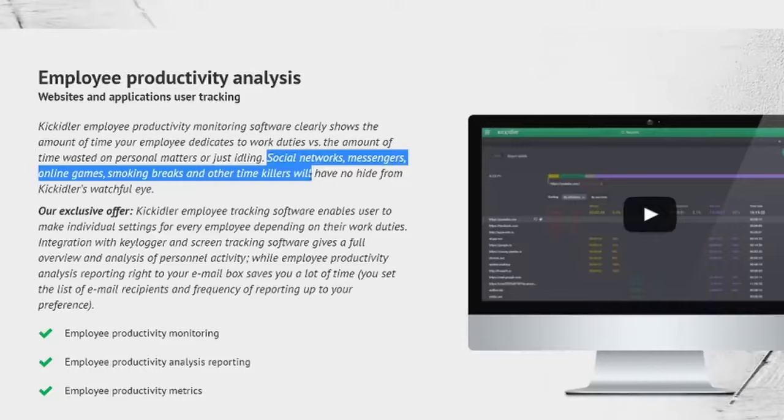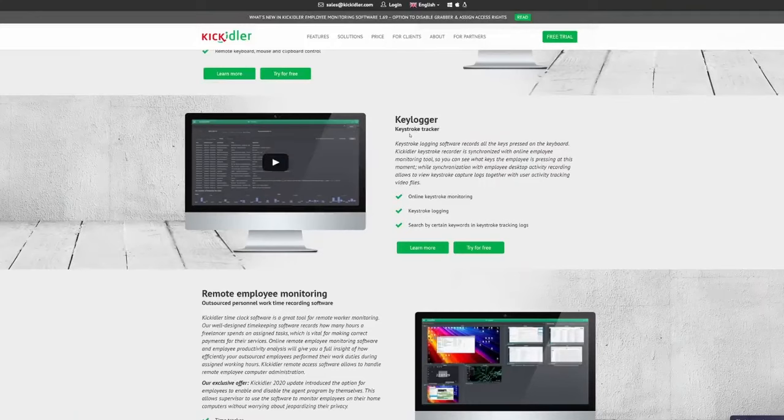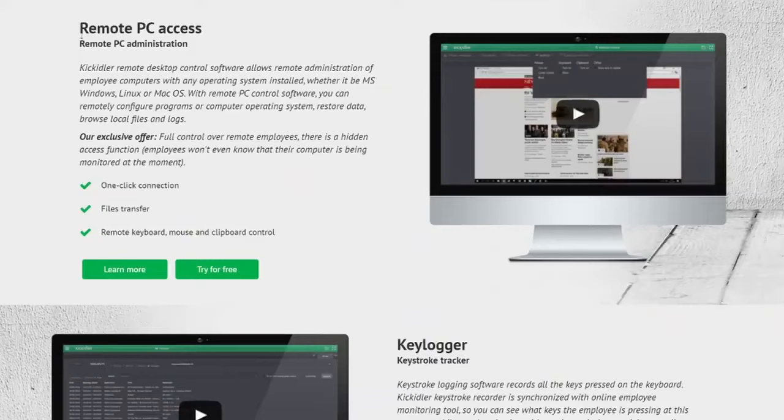This program lets your employer continuously see your screen in real time and even see all of your keystrokes — that's everything that you type — so your computer is basically under surveillance as you work remotely. The program even lets the employer remotely access files on the employee's computer and advertises that the employee won't even know that they're being monitored. I'll leave a link in the description to Josh's video about this software.